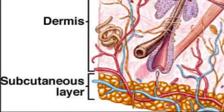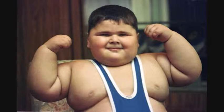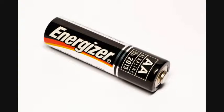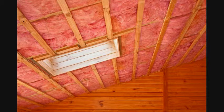Finally, the Hypodermis is specialized to collect fats. It uses the fats like an energy reserve, putting them into use only when needed. This fat is also used as an insulator.